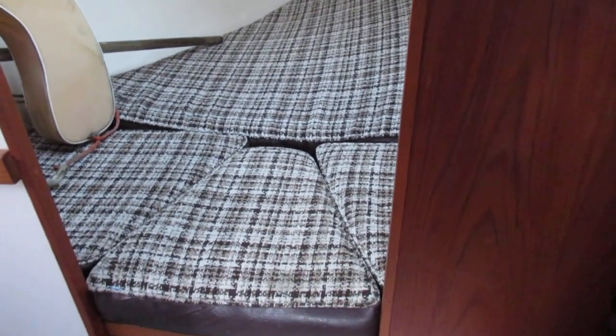This is Joe at Boat Shed Plymouth, on board the Cobra we have for sale down here near Plymouth. We're just having a quick look below deck to get an idea of the layout.